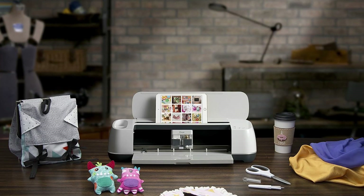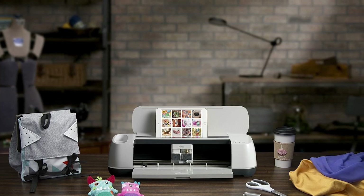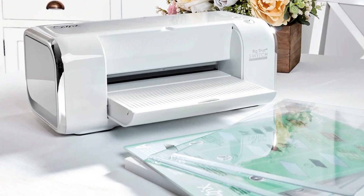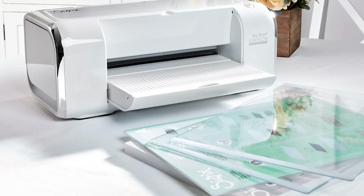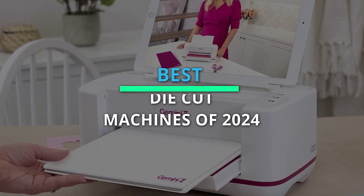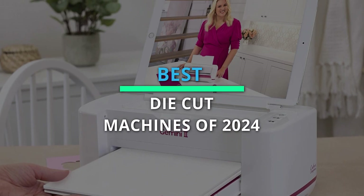Greetings everyone. As technology has advanced, the abundance of options can make choosing the right product challenging. However, we have compiled a list of the top six products to assist you in making the best choice. Please refer to the description for further information and the latest pricing.